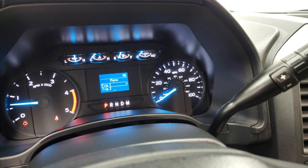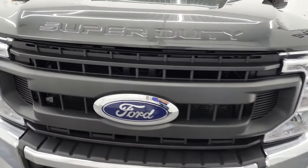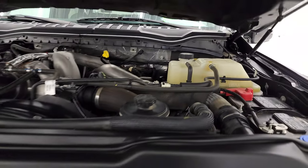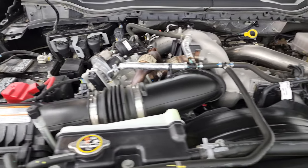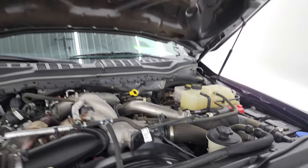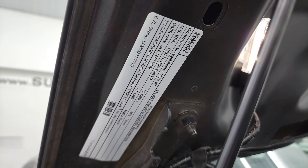Starts right up — no check engine lights or anything like that. Under the hood, we have the 6.7-liter Power Stroke diesel engine. The engine bay is very clean and runs very smooth. Once again, this truck has been fully safetied and inspected by our service shop, has a fresh oil and filter change, all the fluids have been checked and topped off, and this truck is 100% ready to go. Shocks are doing a nice job holding that hood up. There's your emissions sticker.